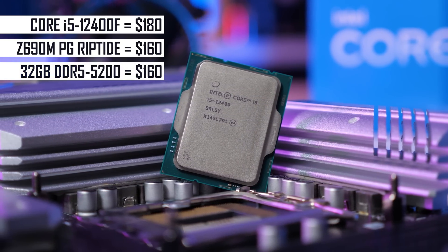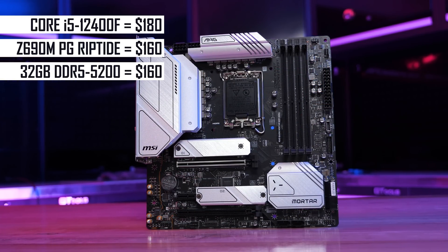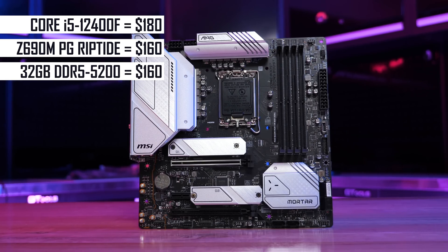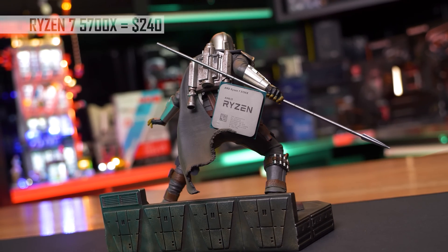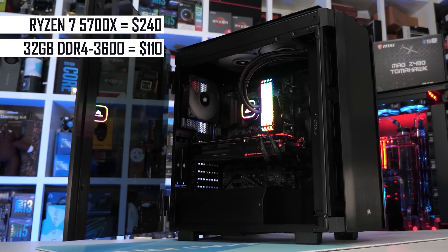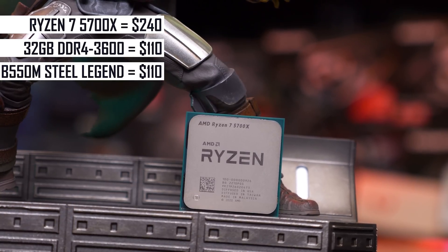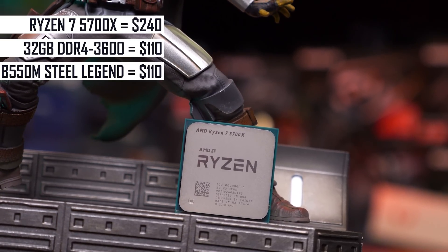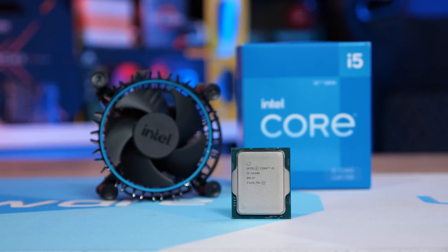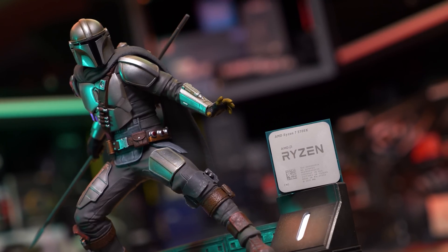Paired with G.Skill's Ripjaws S5 DDR5-5200 32GB kit, the 12400F combo would cost about $485 — almost 40% more than the 12100F build — for 50% more cores, and in demanding games like Cyberpunk 2077 we saw a 32% performance boost for the 12400F over the 12100F. The Ryzen 7 5700X can offer comparable gaming performance and at $240 US you can create a 32GB DDR4 build on an entry-level B550 board for about $40 less, though in bandwidth-hungry games the Intel combo will fare better. If core-heavy productivity is on the menu, the 5700X delivers around 30% stronger performance. So the 12400F has a better upgrade path and DDR5 support, while the 5700X combo is cheaper, delivers similar gaming performance, and is much more powerful for productivity.